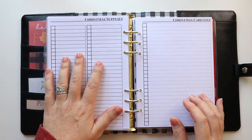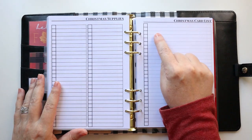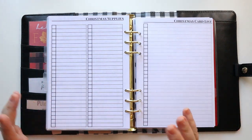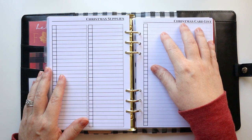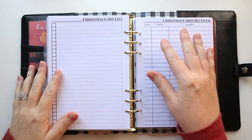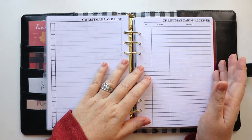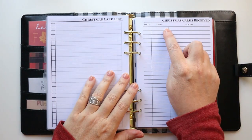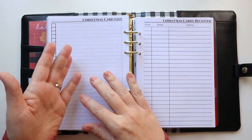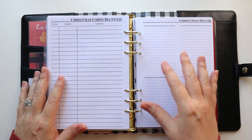I have a blank template for my Christmas card list where I list out name and address and check them off as I go. I like to update this every year since people move and new people come into our lives. Next up, I have a Christmas cards received list — I like to keep this because I want to send cards to folks who sent me cards. I track the date, who it's from, and their address so I can add them to next year's list.